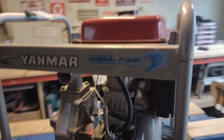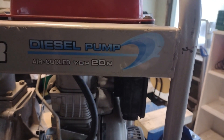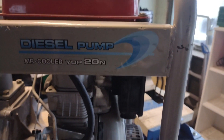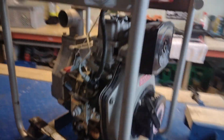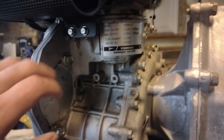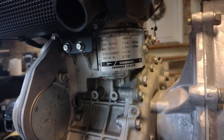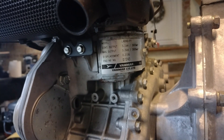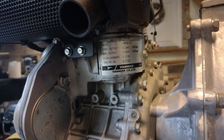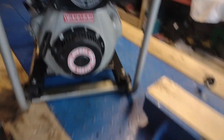It's a Yanmar water pump, model YDP 20N. It's got an air-cooled diesel engine — the L48 N6/PY diesel engine, 219cc's. So yeah, it's a fresh water pump, I guess you call it.